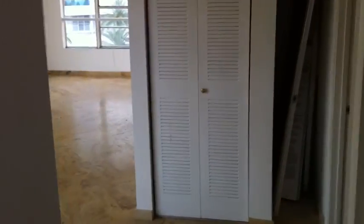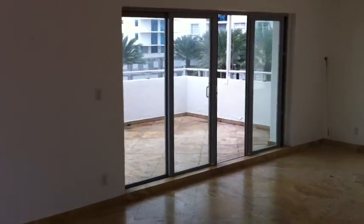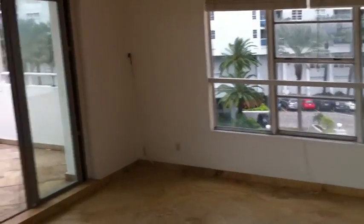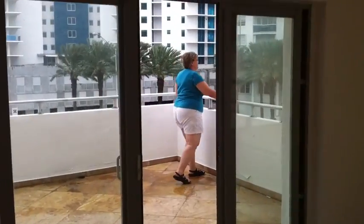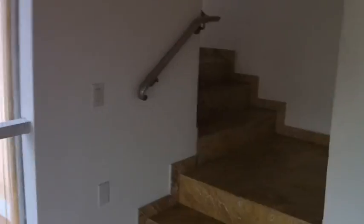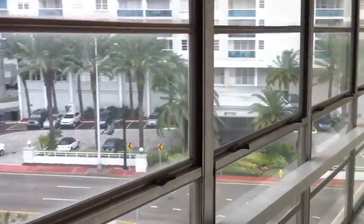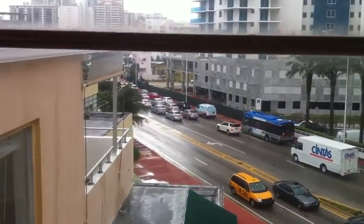Going to the living space. Balcony. She's checking it out, she's loving it. And then there are little stairs that take us to two other bedrooms. Look, you've got a beautiful view walking towards the two bedrooms.